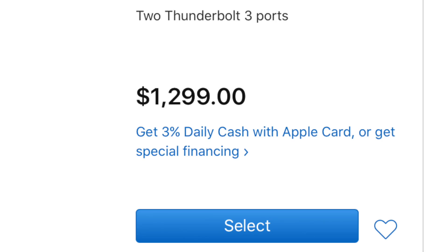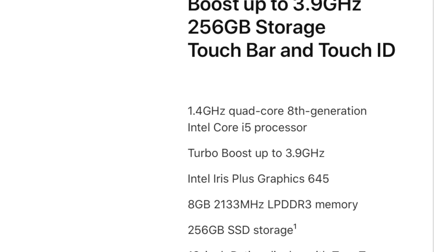The price is exactly the same as the base model's price, which is $1,299. But the storage has doubled — before, the base model had 128GB, and now you will get 256GB for $1,299. This is the biggest change here. We also got what came with the 16-inch MacBook Pro, which is the Magic Keyboard.